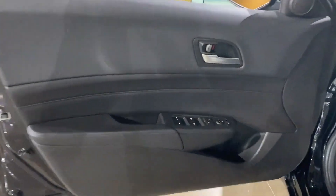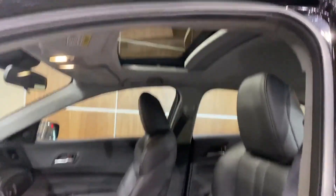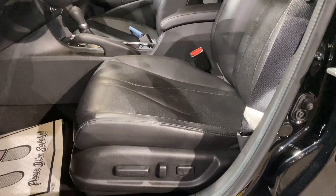Steering wheel audio controls, aluminum wheels, leather-wrapped steering wheel, passenger side airbag sensor, adjustable steering wheel, traction control, power side view mirrors, variable speed intermittent wipers, alarm system, air conditioning, ABS, power locks, heated front seats, front side airbag.